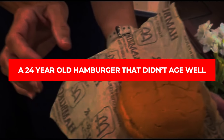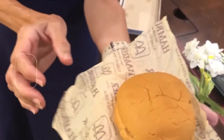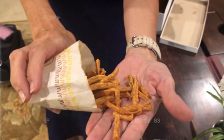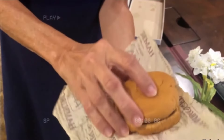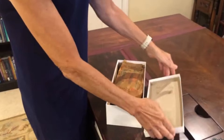A 24-year-old hamburger that didn't age well. Someone pulled out a McDonald's hamburger that's been sitting in a closet for 24 years, and it looks exactly the same as when it was bought. The fries look like they might have just fallen under your car seat a month ago. The bread hasn't molded, the meat hasn't rotted, and the whole thing is still intact. It's like a time capsule from the day it was made.